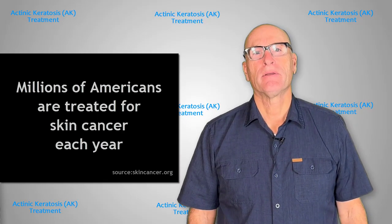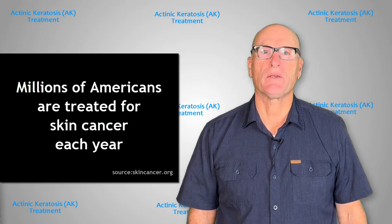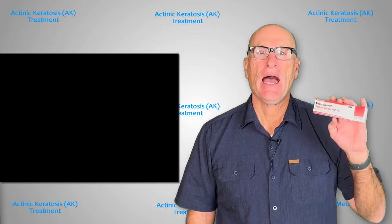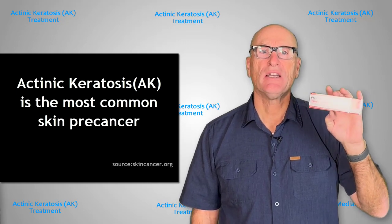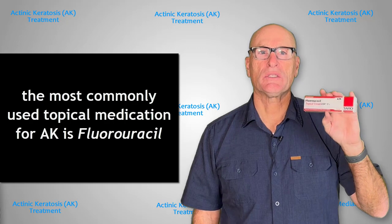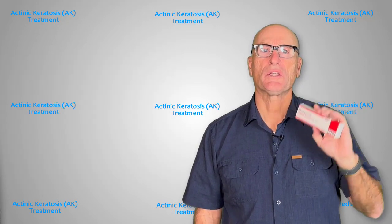Being fair-skinned, I've had numerous Mohs surgeries for basal cell and squamous cell skin cancers. I've used Fluorouracil 5.0 cream, or FU5, twice to treat my actinic keratosis, or AK, with the hope of reducing future skin cancers.